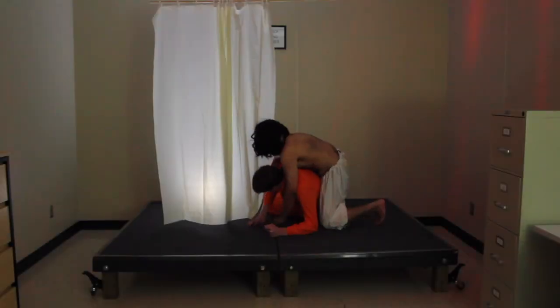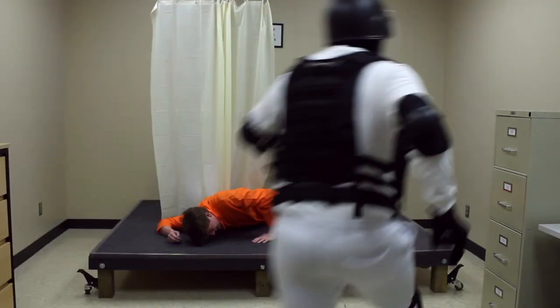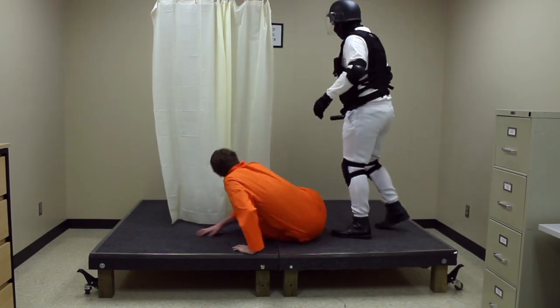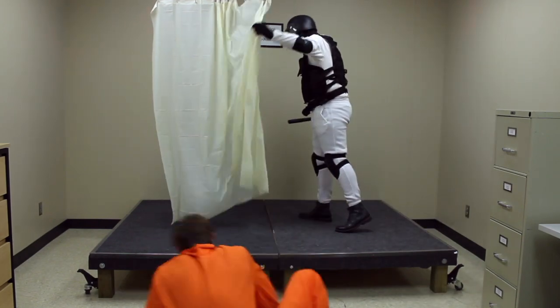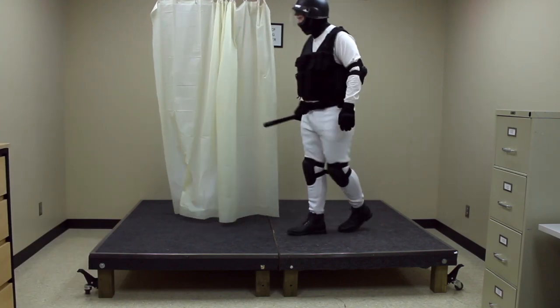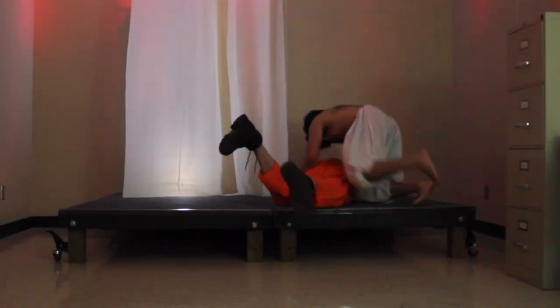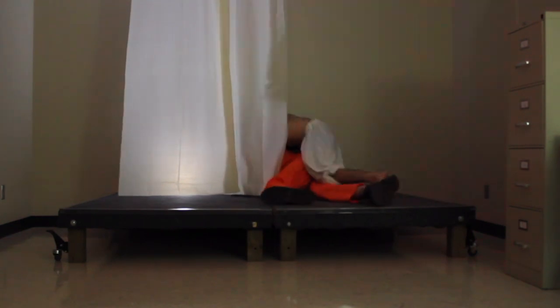If an additional party enters the room during this process, SCP-1602-A and any physical traces of its existence will instantly vanish and SCP-1602 will re-enter its dormant state. If left unimpeded, SCP-1602-A will restrain the subject and forcibly pull them behind SCP-1602.